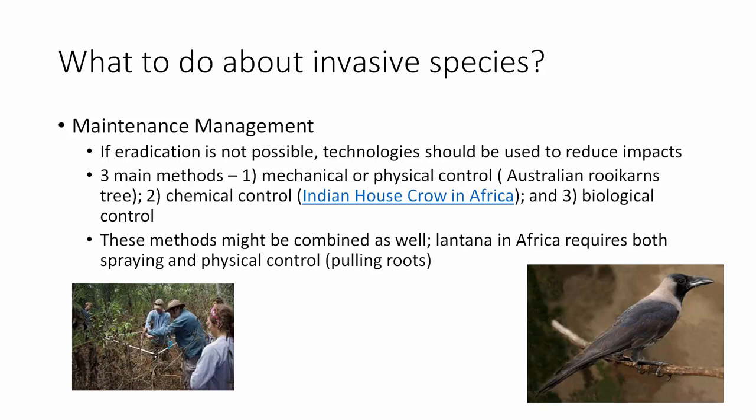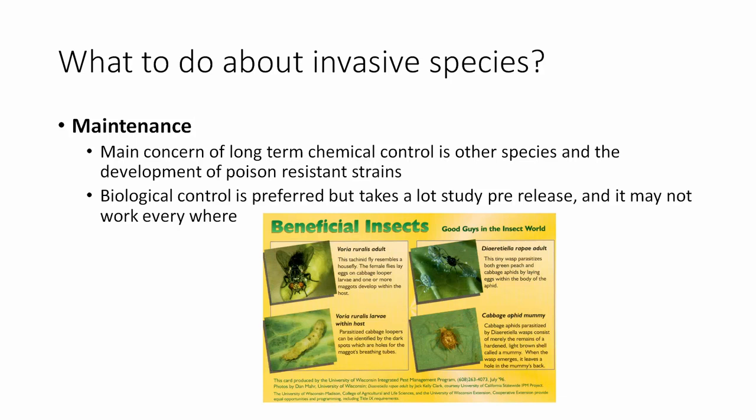If you can't eradicate them, you can try to prevent them from spreading further. Three main methods are mechanical or physical control, chemical control, and biological control — or you may combine all three. Lantana in Africa, for example, requires both spraying and manual pulling. The main concern of long-term chemical control is impacts on other species and development of poison-resistant strains. Biological control is preferred but requires extensive pre-release study, and may not work or may create more problems.